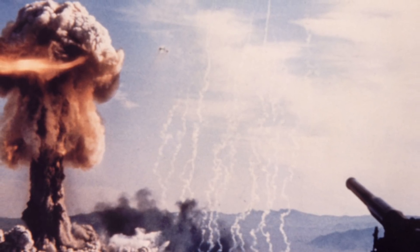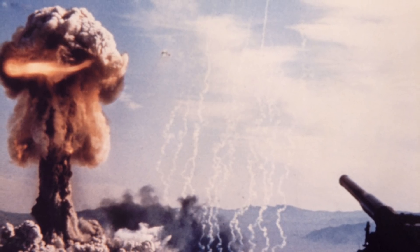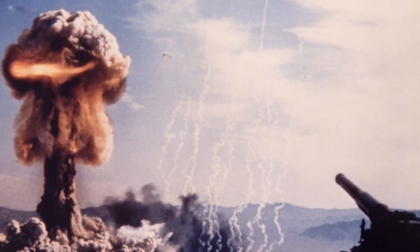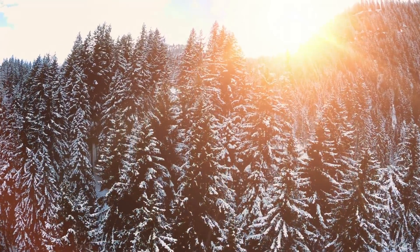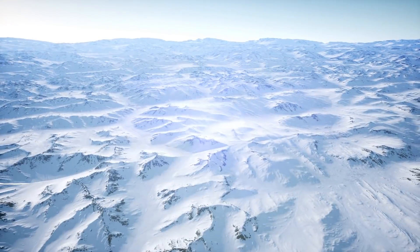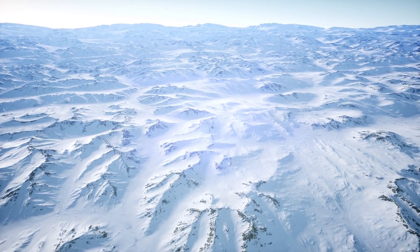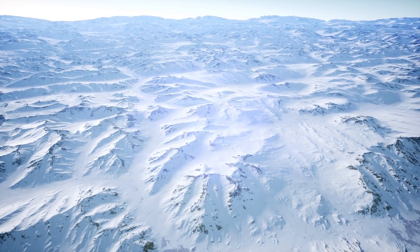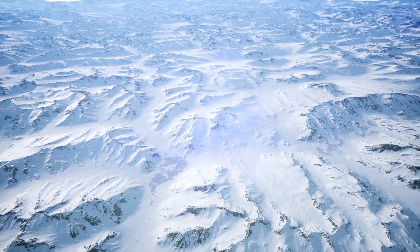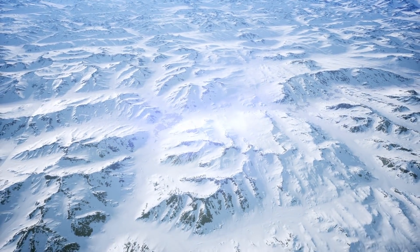Scientists have recently come forward with some worrying news. They have said that a potentially dangerous time bomb is getting worse as the Earth's temperatures rise. What they are talking about is the radioactive fallout from nuclear meltdowns and weapon testings. After the tests were done, the fallout found its way into glaciers all across the world. Now if these glaciers were to melt — which seems likely — it could mean the fallout gets released back into the atmosphere, and this could have massive effects.